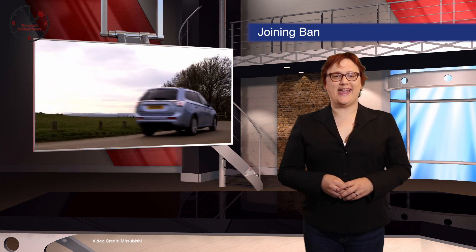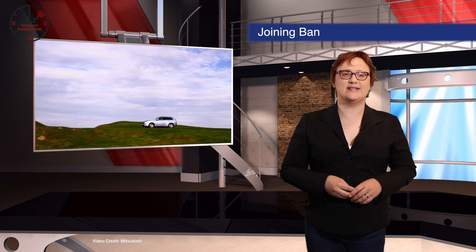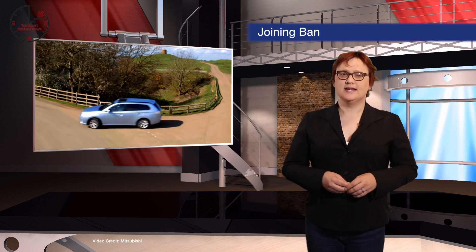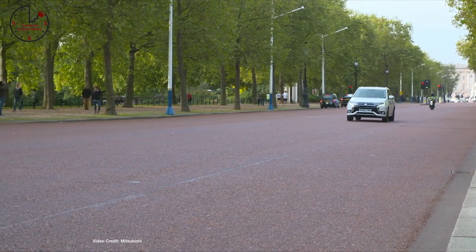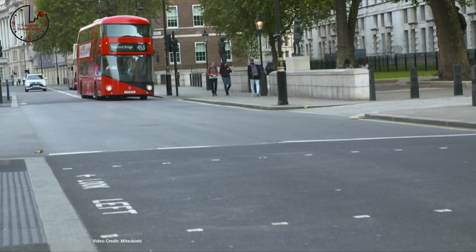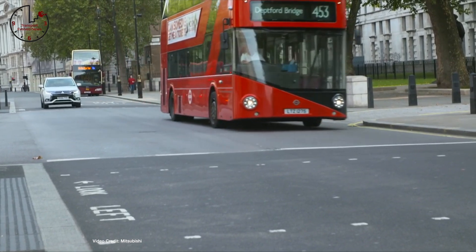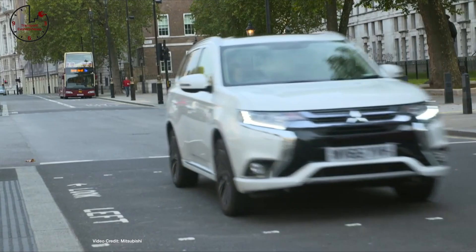We're off to the UK next, which announced this week that it will be joining other European countries in banning the sale of new diesel and petrol cars by 2040, despite its imminent exit from the European Union. But as the Mayor of London, Sadiq Khan, pointed out this week, the UK's plans aren't enough and aren't quick enough. Calling for diesel vehicles to be pulled from the streets sooner, Khan said that the UK needs to act now to end air pollution.